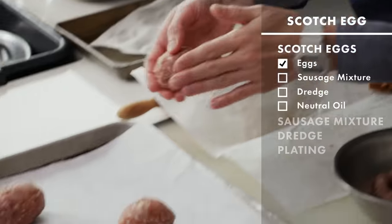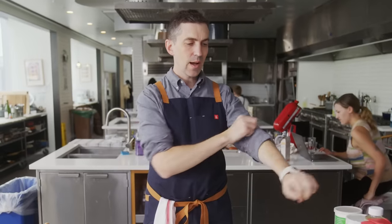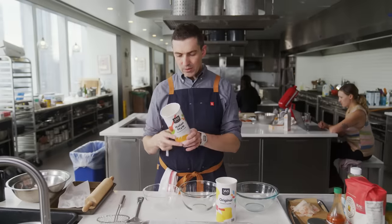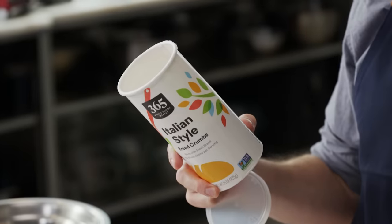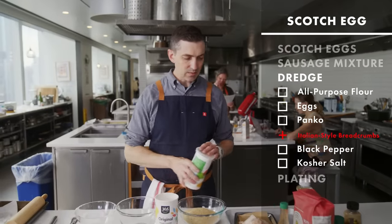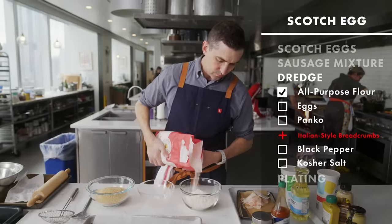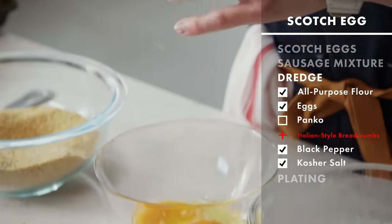We've got eggs packaged together with the sausage casing. Now it's time for our dredge. I've got plain breadcrumb which has no seasoning, and the Italian breadcrumb. In here we've got garlic powder, onion powder, parsley, paprika, black pepper. Let's just be bold — we're going to use the Italian style seasoned. From a flavor perspective it just feels so much closer to the original. A few big pinches of salt.